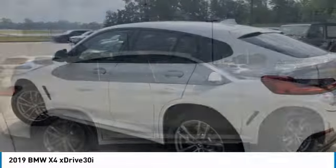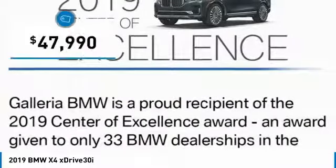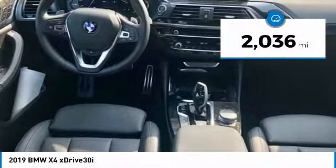The X4 has an attractive interior which is outfitted with extremely high-end materials and is priced below $50,000. This vehicle has less than 3,000 miles.